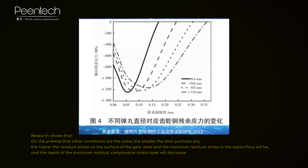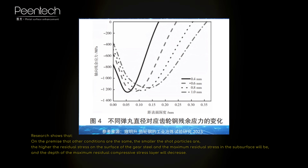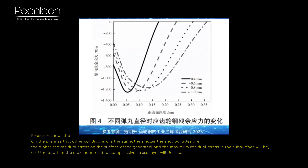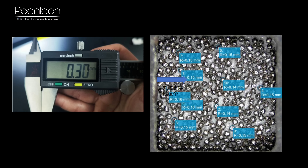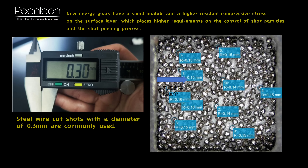Research shows that, on the premise that other conditions are the same, the smaller the shot particles are, the higher the residual stress on the surface of the steel and the maximum residual stress in the subsurface will be, while the depth of the maximum residual compressive stress layer will decrease. New energy gears have a small module and a higher residual compressive stress on the surface layer, which places higher requirements on the control of shot particles and the shot peening process.